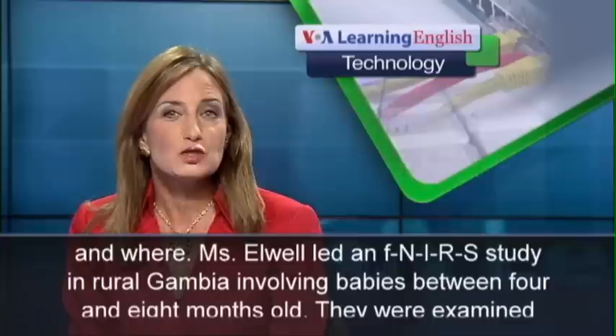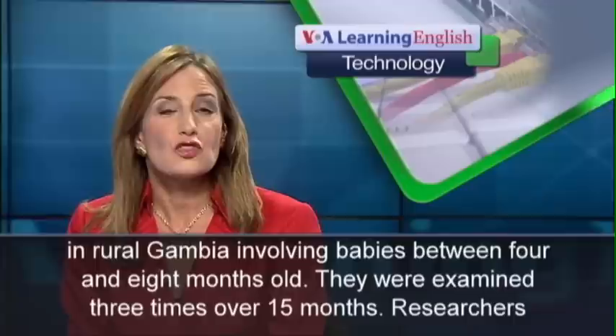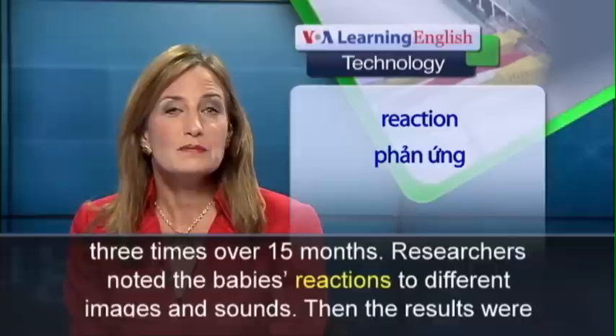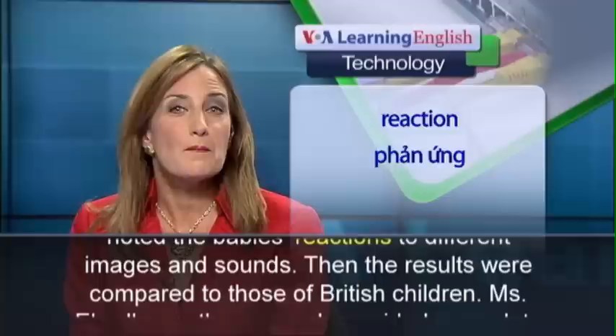Ms. Elwell led an FNIRS study in rural Gambia involving babies between four and eight months old. They were examined three times over 15 months. Researchers noted the babies' reactions to different images and sounds. Then the results were compared to those of British children.